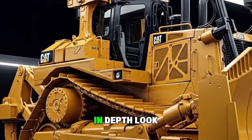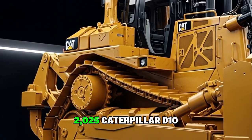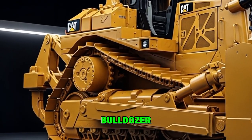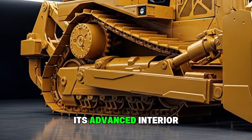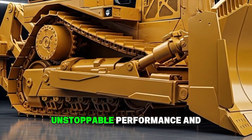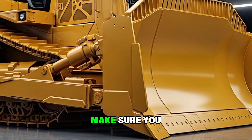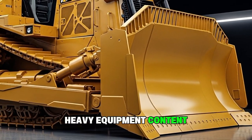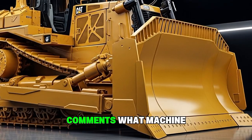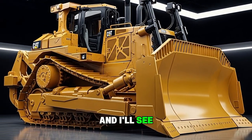That's your in-depth look at the new 2025 Caterpillar D10 bulldozer — from its modern, rugged exterior to its advanced interior, unstoppable performance, and updated pricing. If you enjoyed this breakdown, make sure you hit that like button, subscribe for more heavy equipment content, and let me know in the comments what machine you want to see next. Thanks for watching, and I'll see you in the next one.